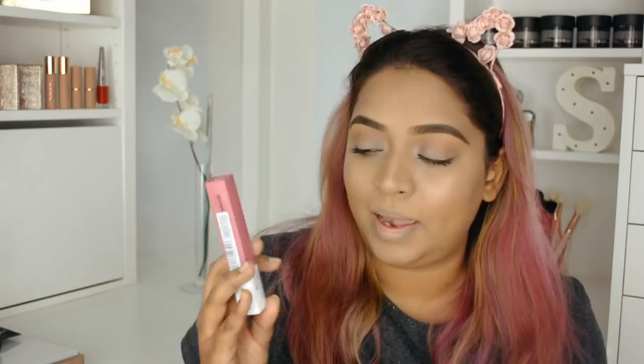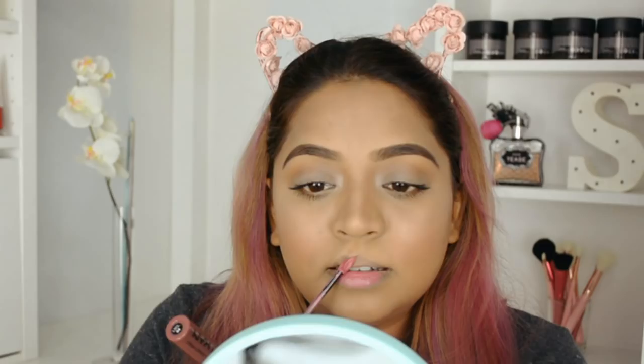For contour I'm using the same NYX highlighting palette. After doing my blush, blend the highlight together with the blush, and the blush together with the contour — please don't leave everything streaky or you'll end up looking terrible. For my lips I'm using two products: Maybelline Super Stay Matte Ink in 15 and NYX Liquid Suede in 04. These two together are a powerful combo that's going to last a long, long time.